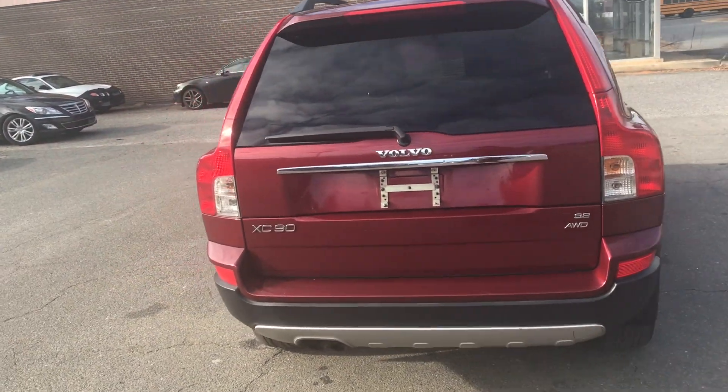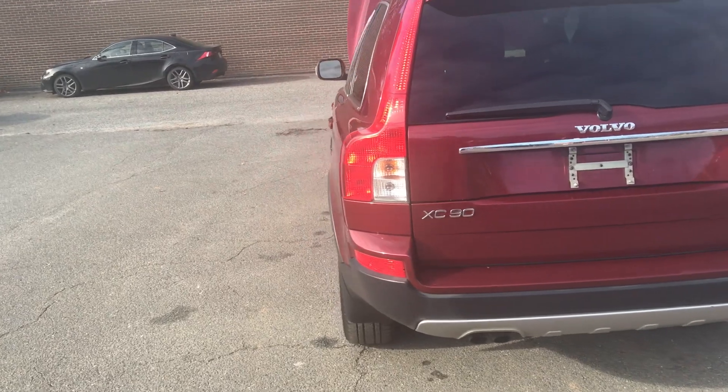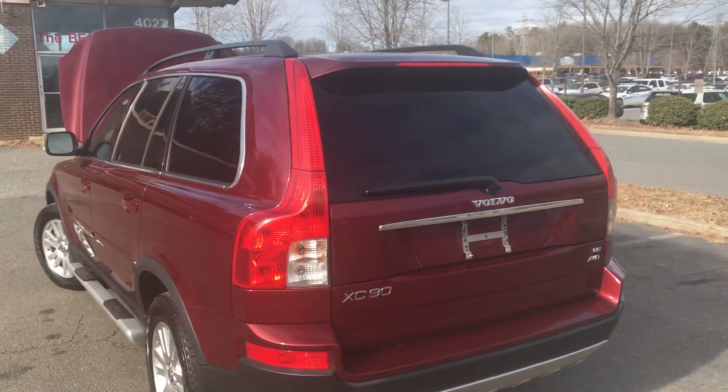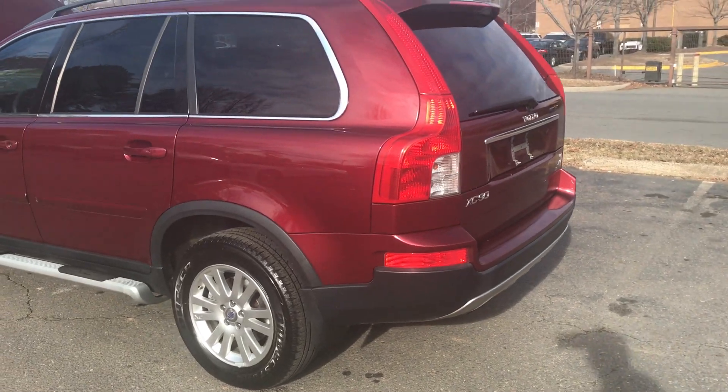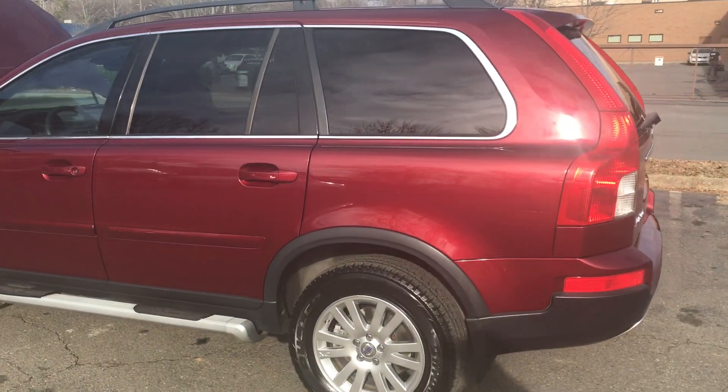Hello, everyone. I'm Brian with Carolina Auto Imports here in Charlotte, North Carolina. And today's featured vehicle is this amazing 2008 Volvo XC90 3.2 all-wheel drive.